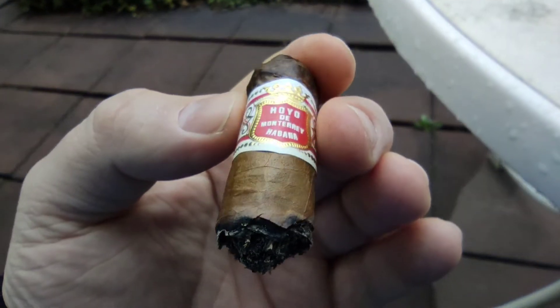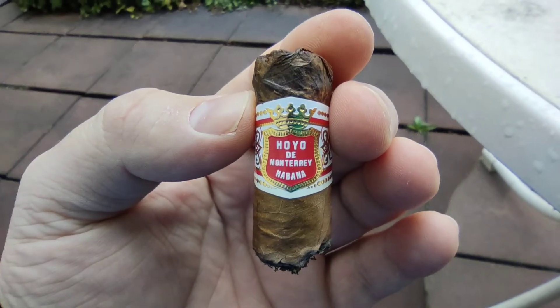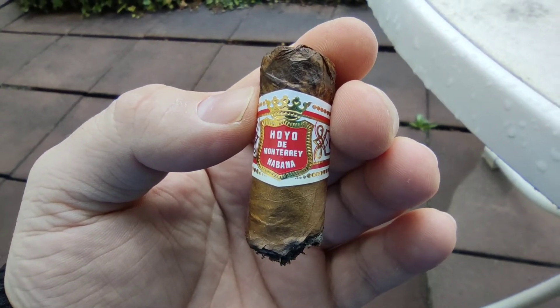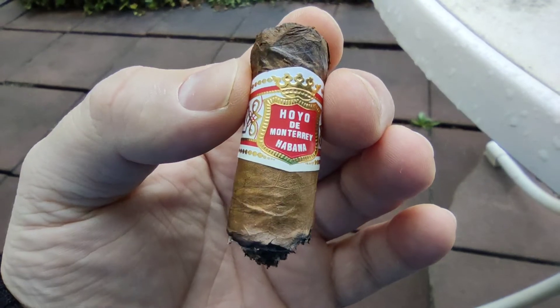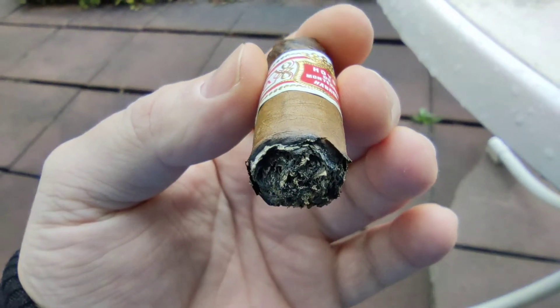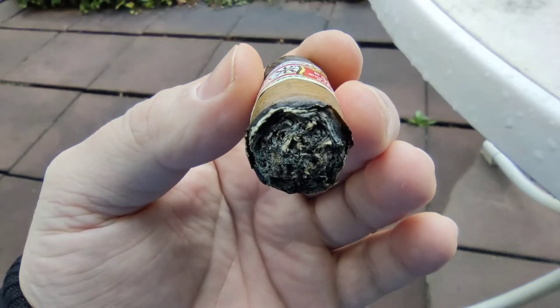Ein Hauch zu geradlinig. Preis ist aber okay — eine 3,5 von 5. Gute Zigarre, aber jetzt nichts, was mir sehr im Hinterkopf geblieben ist oder bleiben wird, sagen wir es mal so. Eine solide Zigarre.